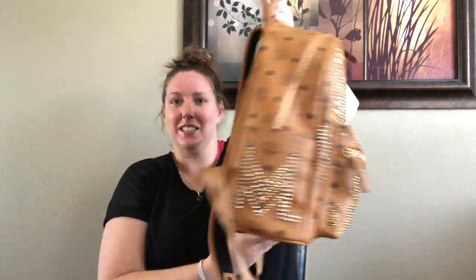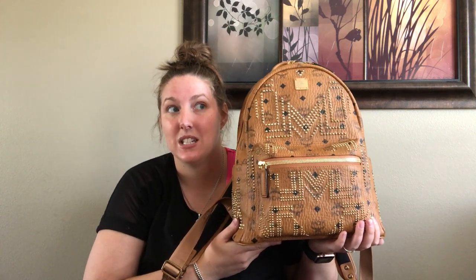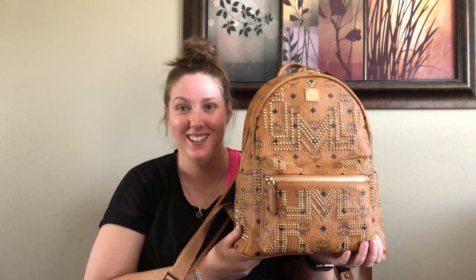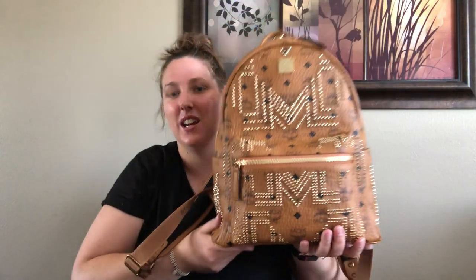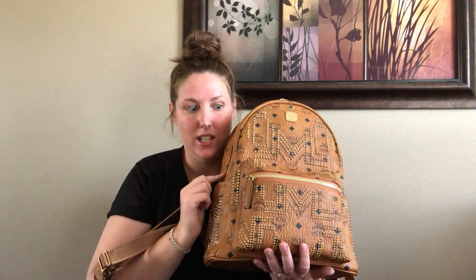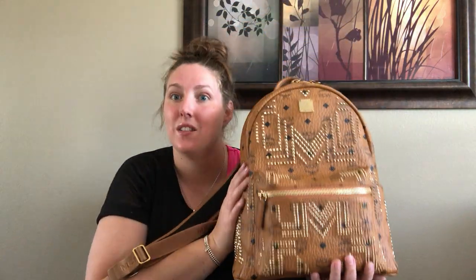I bought this from the MCM outlet at the back-to-school sale. It retails for $1,195 and I got it for $516 — amazing. It's got all the stud detail on it, the nameplate, and it's the cognac color. They have this in the medium size in black and cognac; the black has silver studs and this one has gold studs. I love the gold and I love the cognac.